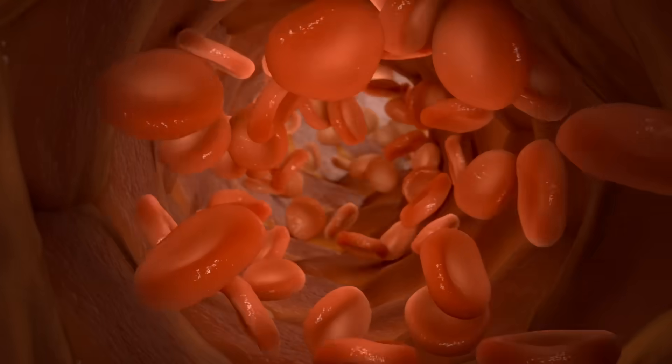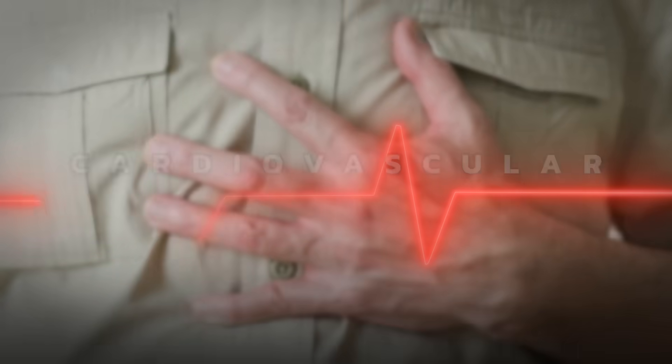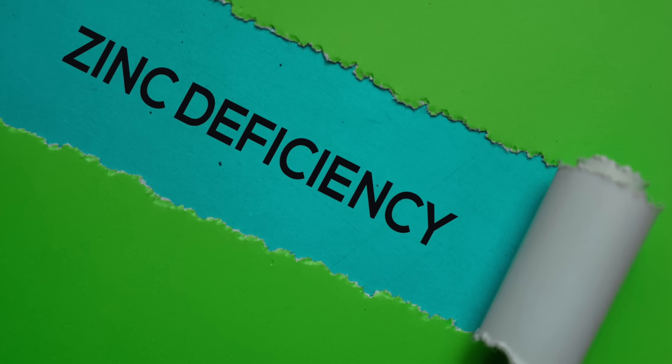You also have folate — if that's deficient, it can raise your homocysteine, which can lead to high blood pressure and a stroke as well. Homocysteine is something in your blood that puts you at risk for cardiovascular problems. But a zinc deficiency is way more common.